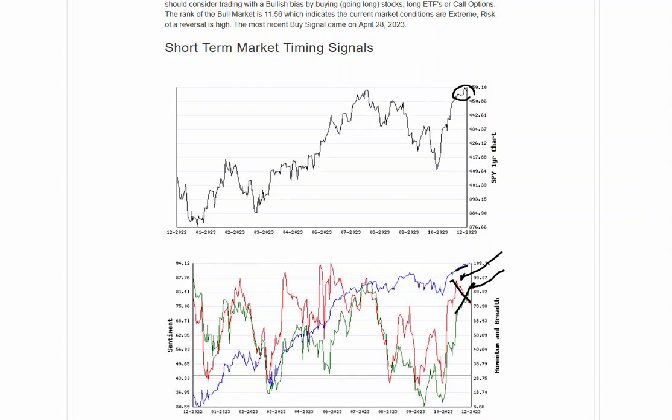Sometimes that is the setup for a shorter-term reversal. Oftentimes it's above the sentiment line, more like this area over here. But in this case, that may not matter. So we'll keep an eye on that, but we're definitely at an area where we could get a reversal.